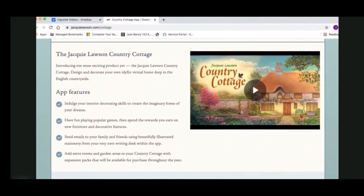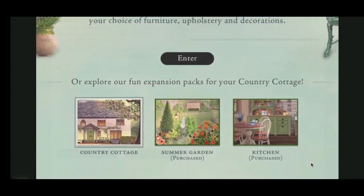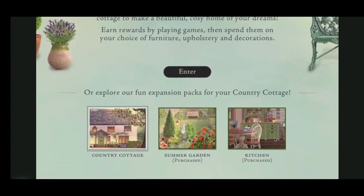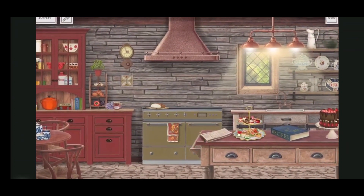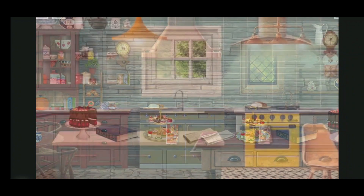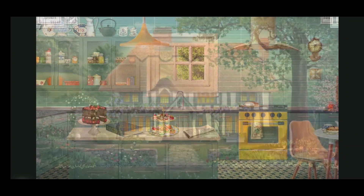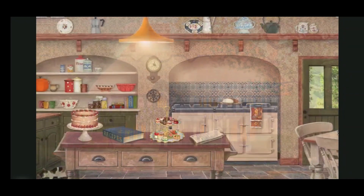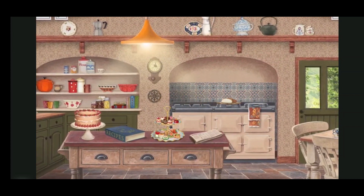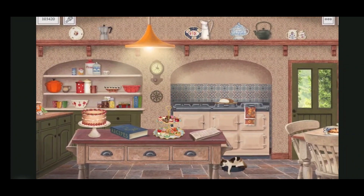Purchase the kitchen expansion pack here on our website and you'll be given an activation code which will automatically open up the kitchen within your Country Cottage app. There's nothing extra to install, it all happens in the same app. You can also send the kitchen as a gift to your friends and family. They'll need to start by downloading the free Country Cottage app if they haven't already done so. And then, no matter what device they use, they can activate your gift and enjoy designing the perfect Cottage kitchen.